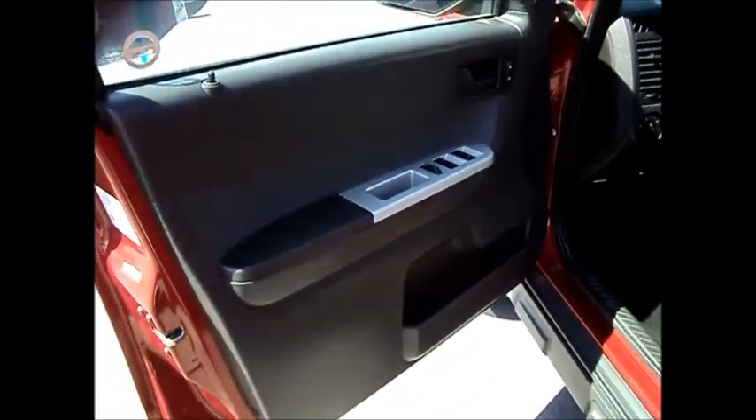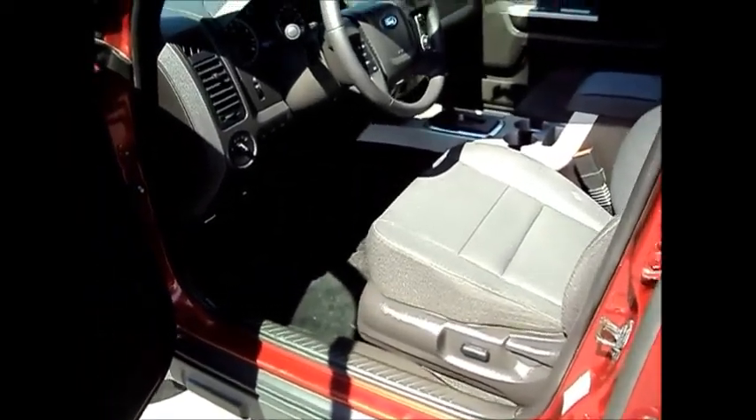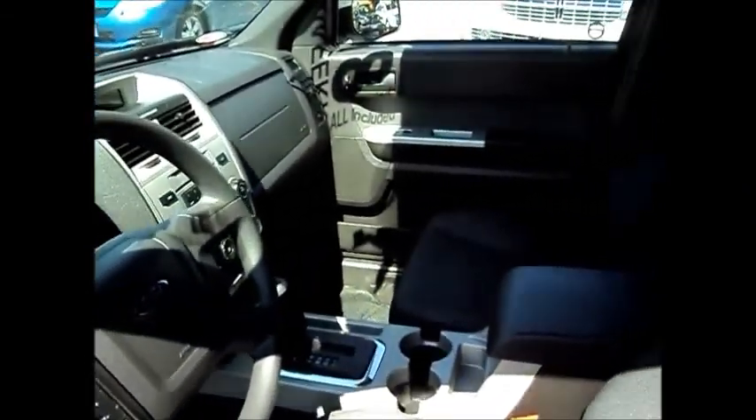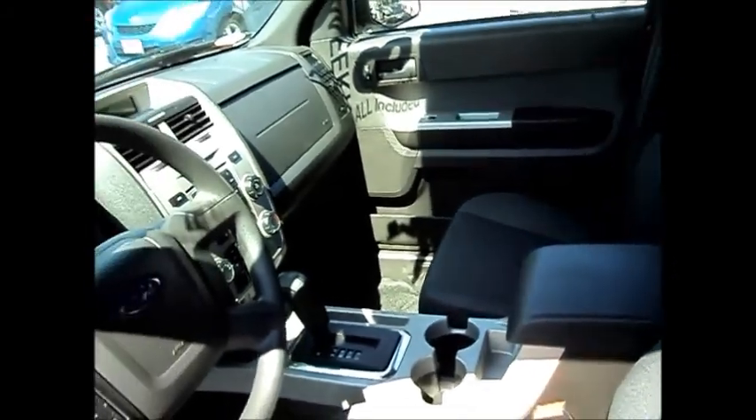Power windows, power door locks. You've got a power driver's seat. Auto headlamps, info center. You have cruise control as well. Air conditioning, CD player.